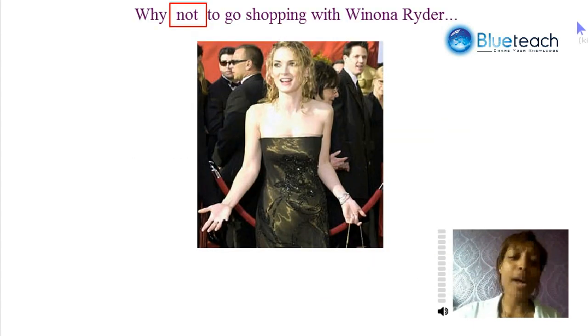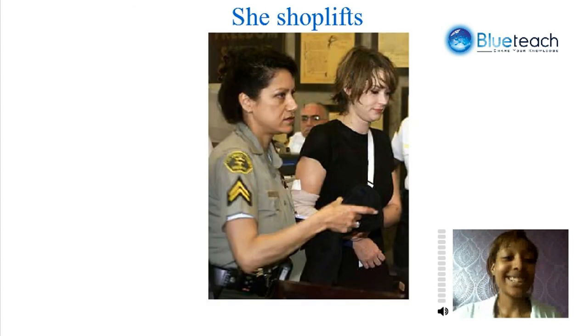Why not go shopping with Winona Ryder? She shoplifted, and she got sent to jail. Shoplifting is when you steal something, or take something without paying for it.